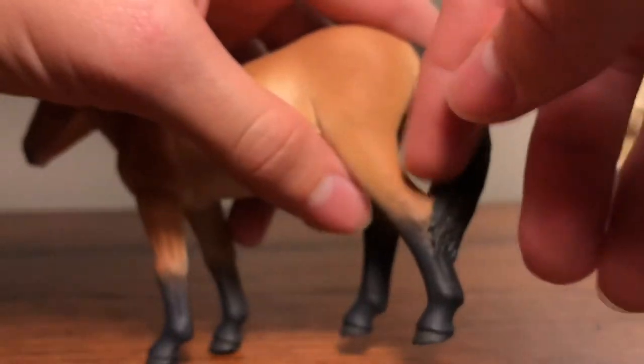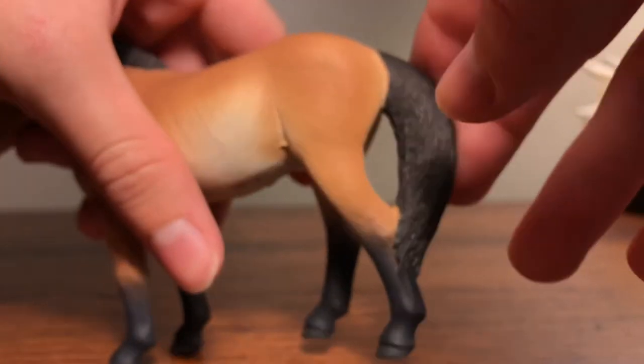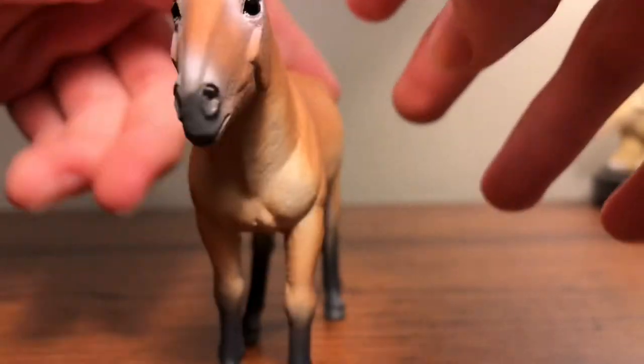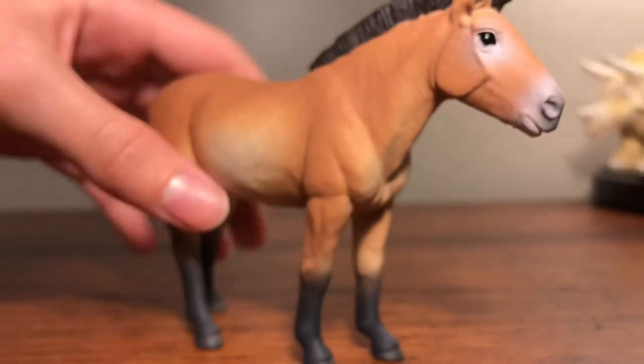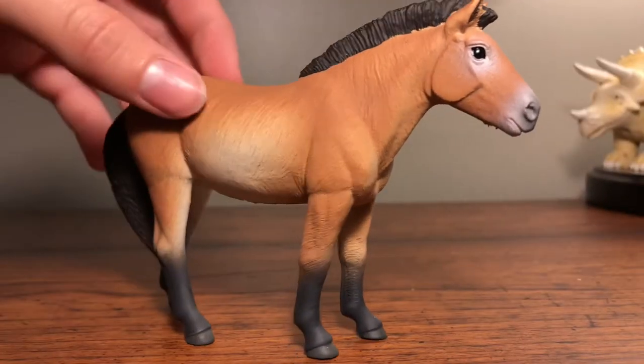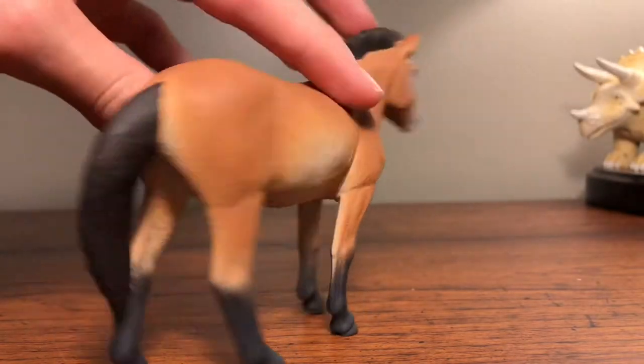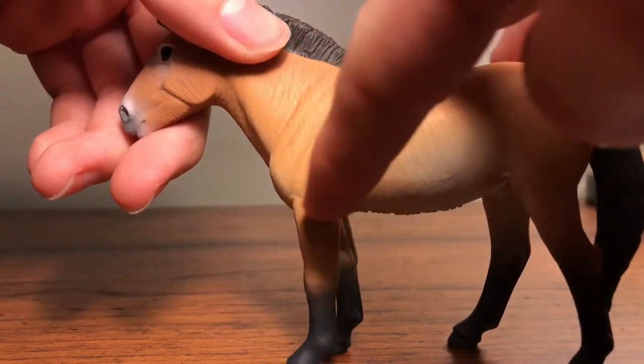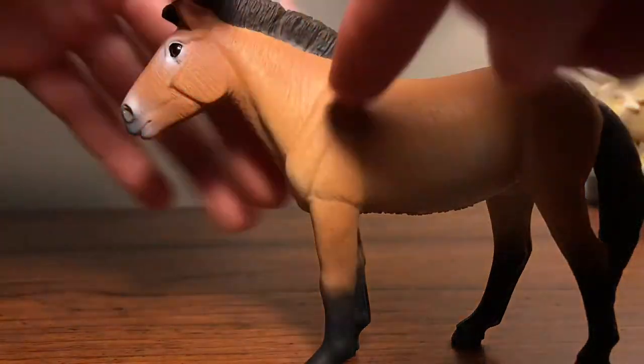My only problem with this figure is that the tail is connected to the leg. I'd prefer if it were just hanging free, but I understand because it's in a short walking pose — so that's really my only issue.